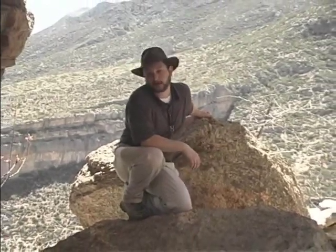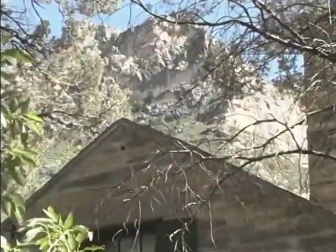Guadalupe Mountains National Park first opened to the public in 1972. The lands for Guadalupe Mountains Park were donated by renowned geologist Wallace Pratt for the ExxonMobil Corporation.